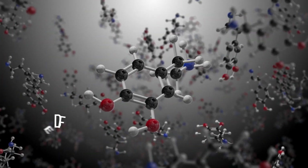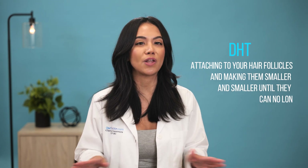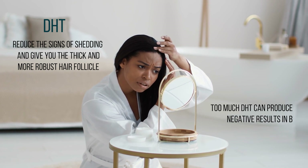One more thing I'd like to discuss is the importance of DHT. DHT, or dihydrotestosterone, is a potent androgen or sex hormone that helps your body develop muscle and facial hair. However, this hormone in bald men can sometimes be non-functional for regrowing hair on the scalp. DHT works by attaching to your hair follicles and making them smaller and smaller until they can no longer grow hair. In women, DHT can reduce the signs of shedding and give you thicker and more robust hair follicles. However, too much DHT can produce negative results in both men and women. Make sure to check with your medical professional about using DHT for hair growth before you get started. Most who use DHT also combine this hormone with finasteride because there is an enzyme called 5-alpha reductase which assists in miniaturizing your hair follicles.